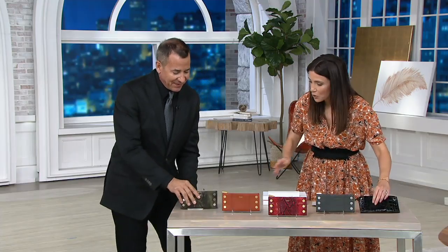This wallet was designed with you in mind. It has everything you need for the day — it's got a place for 11 credit card slots. Let's go through the colors.